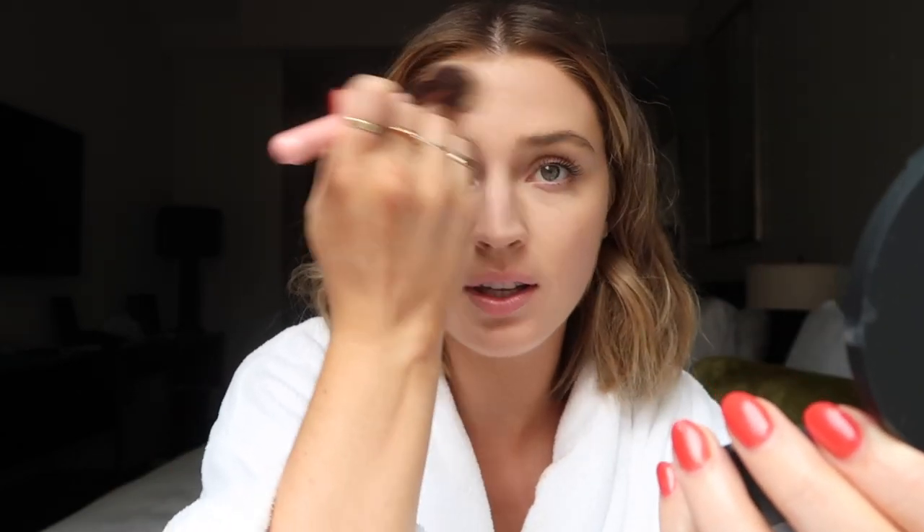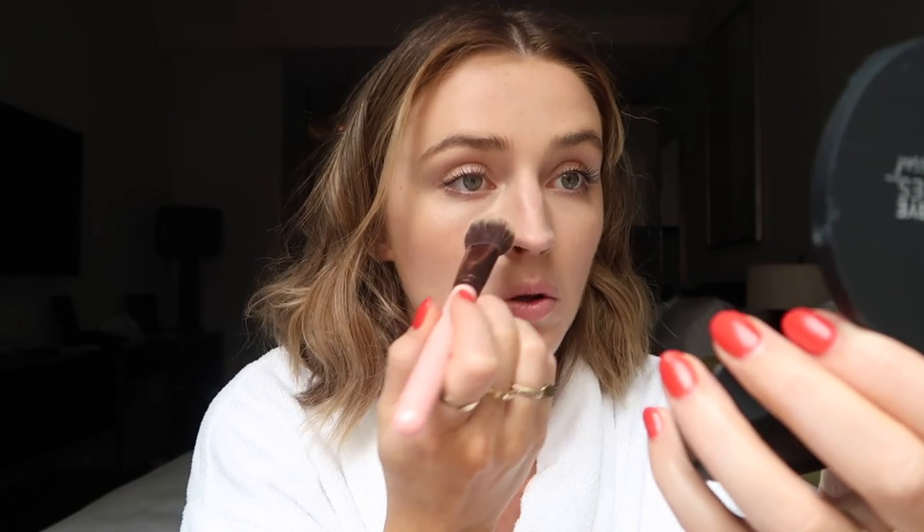I'm gonna use the IT Cosmetics Bye Bye Pores Pressed Powder. They did a little presentation on this last night and said that it's made with real silk, so no matter how much you pack on or layer, it's never gonna look cakey and it'll always have a silky finish — and I'm all about that non-cakey life. I'm going to apply that and try to say bye to my pores right here, where my pores are the largest. It is such a soft soft finish — it totally blurred out my nose.